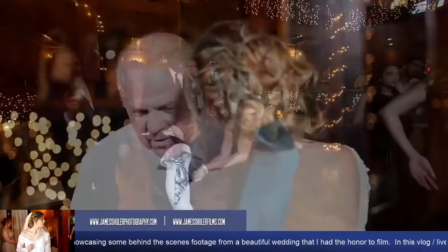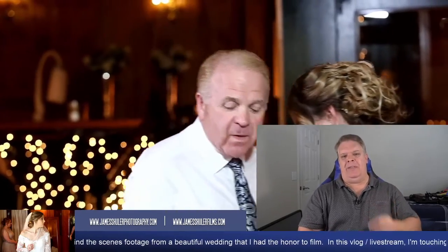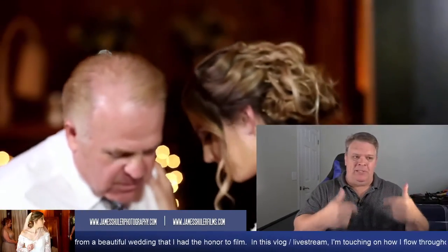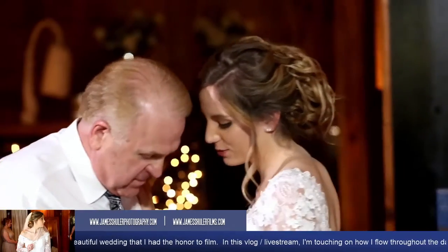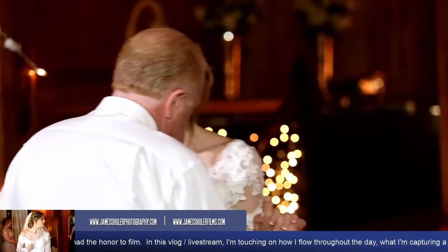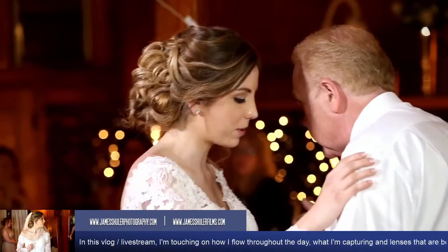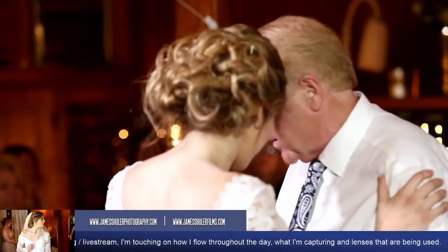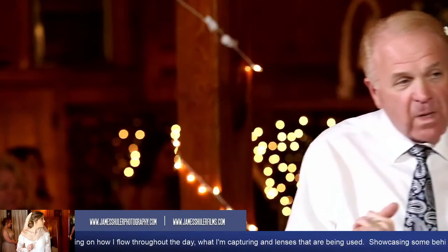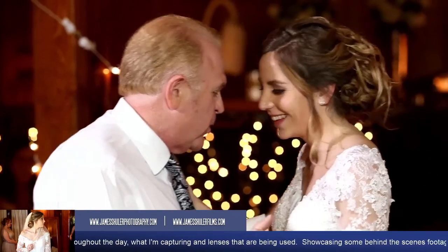You'll notice the lighting in this particular video — I'm very particular about that, almost perfectionistic when it comes to video quality. You can see how well the couple is lit up for their dances. I bring lighting with me to venues because I never know what I'm going to walk into. If you look behind them you can see how dark that area is — without the lights I brought, this would be pretty dark as well. I always bring lights to light up the main events, and you can see how beautiful it looks.